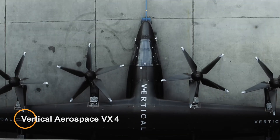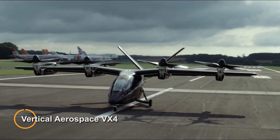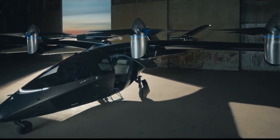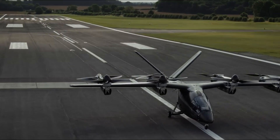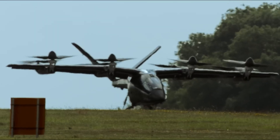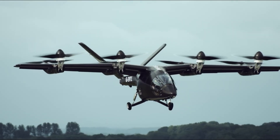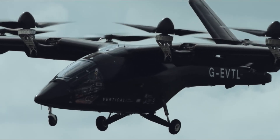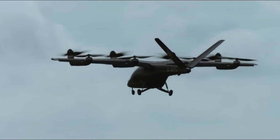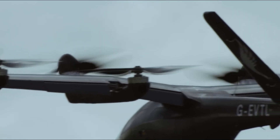The Vertical Aerospace VX-4 is a groundbreaking electric vertical takeoff and landing aircraft developed by Vertical Aerospace, a leading UK-based aerospace company. Designed to revolutionize urban air mobility, the VX-4 is powered entirely by electricity, utilizing advanced battery technology to achieve emissions-free flight.